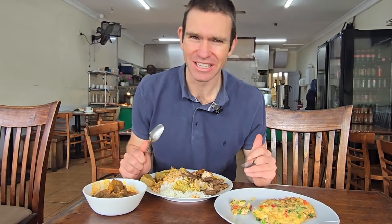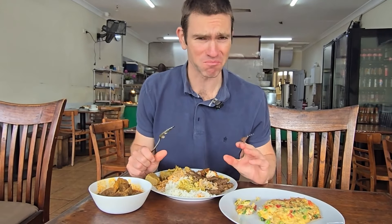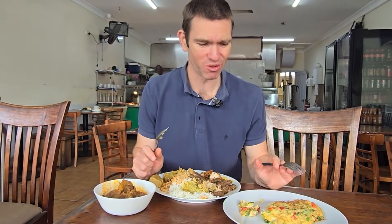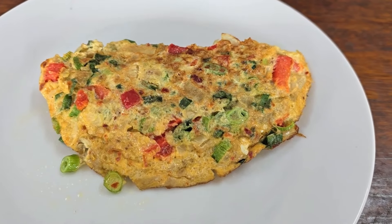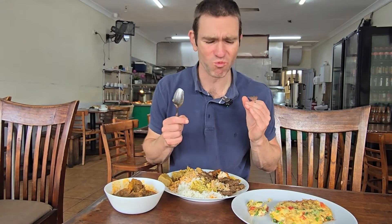I was wondering what an Indonesian omelette would taste like. It's much better than a Western-style omelette, and what makes it really special are all the herbs and spices in there. It just gives it another level of umami. I really rate the Indonesian omelette.